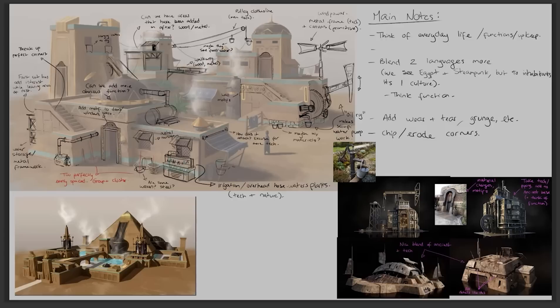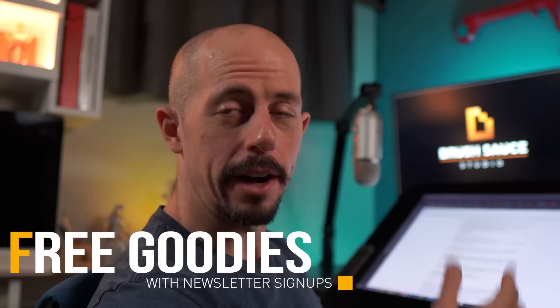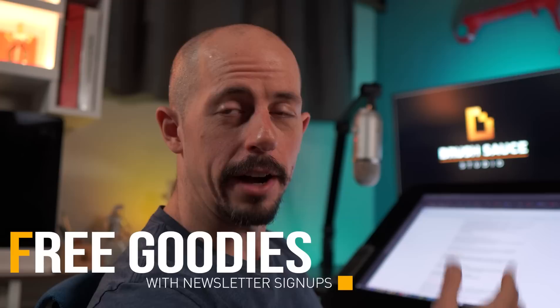The big takeaway here is: take lots of notes and try to troubleshoot from a problem-solving standpoint. Also, a little shameless plug — the BrushSauce Academy is now up to three mentors, including Zhao Feng. If you need help with illustration, fundamentals, or concept design, we've got you covered. Links are in the description.